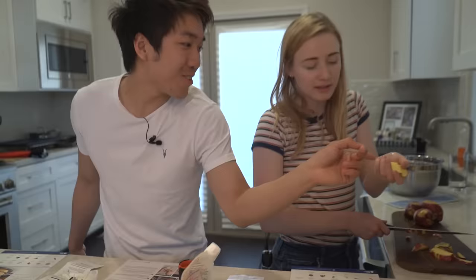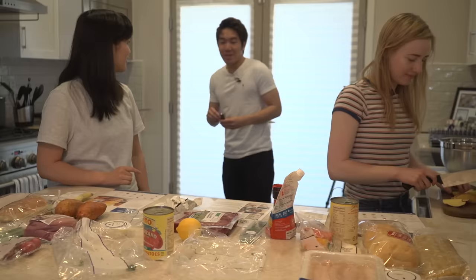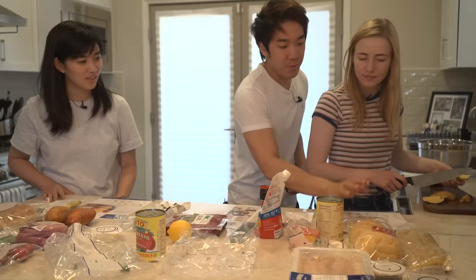Oh my god, look who's here! This is Mayuko. She's met Joma before. Mayuko, which meal do you want to make? You can choose the lemongrass turkey or the fettuccine.